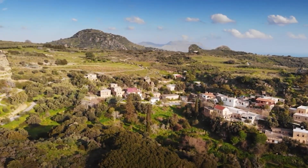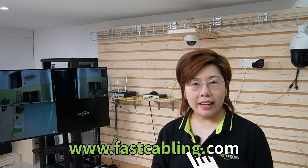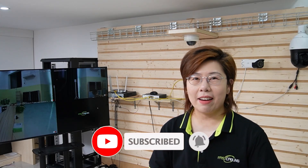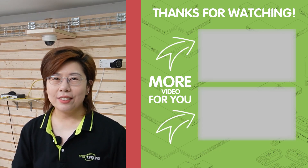Before we wrap up, here are some final tips. Use a mix of camera types for comprehensive coverage, and ensure there's adequate lighting to complement night vision capability. Also make sure your recording system has enough storage and that you can easily access and review the footage. And there you have it — everything you need to know to choose the right security camera for a parking lot. If you found this video helpful, please give it a thumbs up, subscribe for more tech tips, and hit the bell icon for notifications. Thank you for watching, stay secure, and feel free to drop any questions in the comments below. I'll see you in the next video.